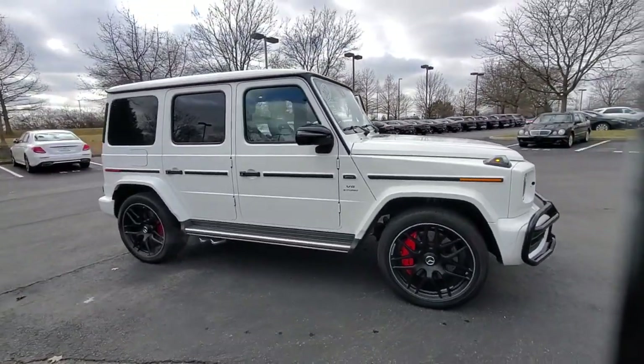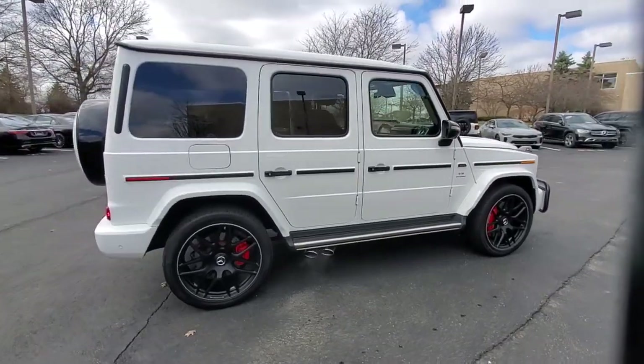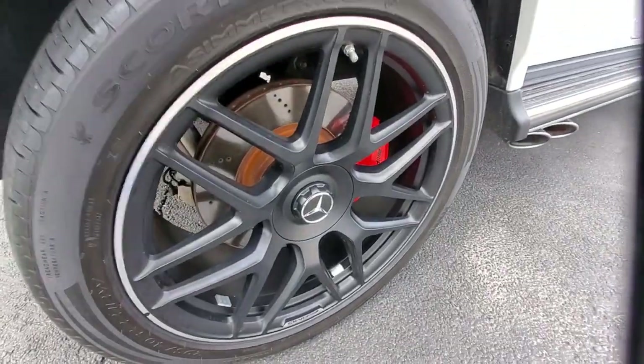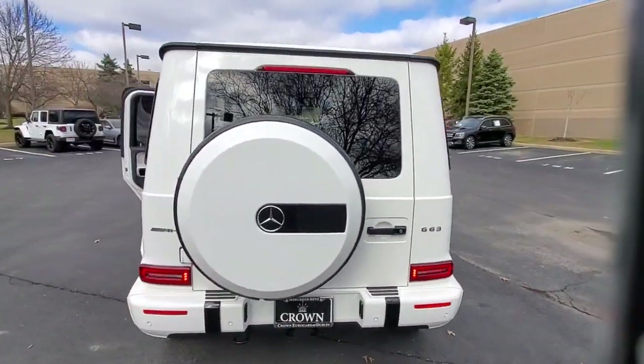Take a moment to check out the 2021 Mercedes-Benz G-Class. This vehicle is an outstanding buy with fewer than 20,000 miles on the odometer. Climb aboard this timeless G-Class SUV and let the adventure begin.